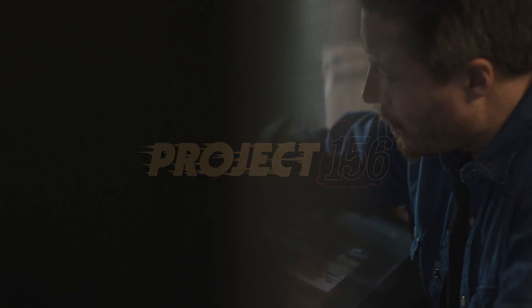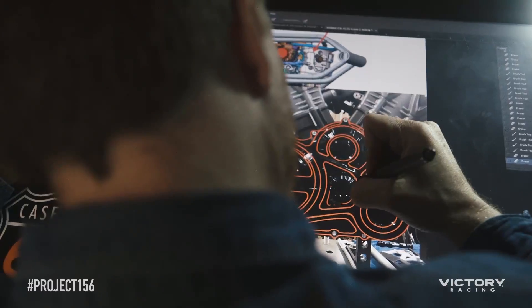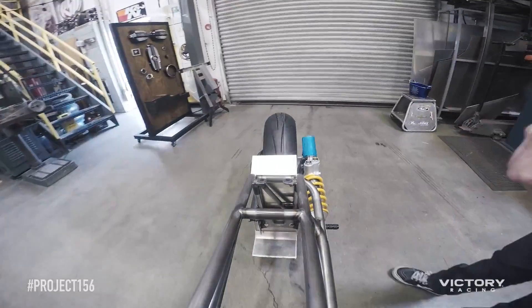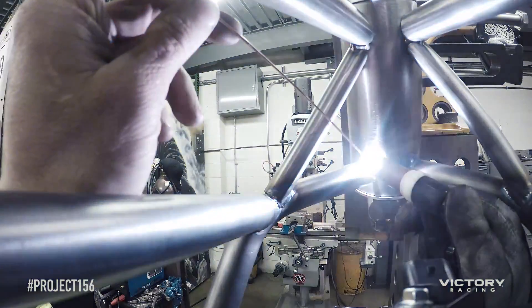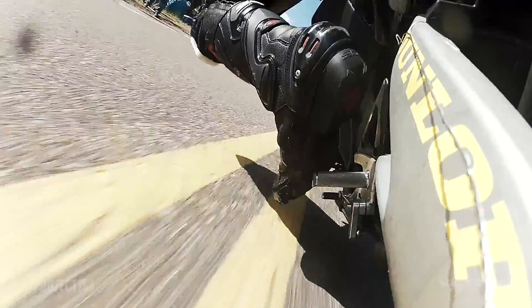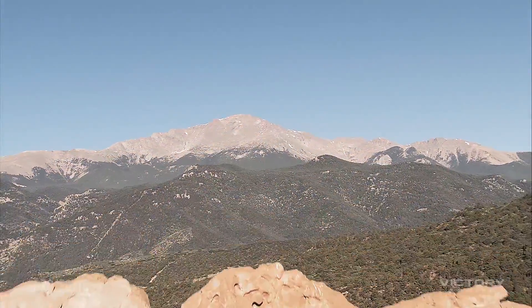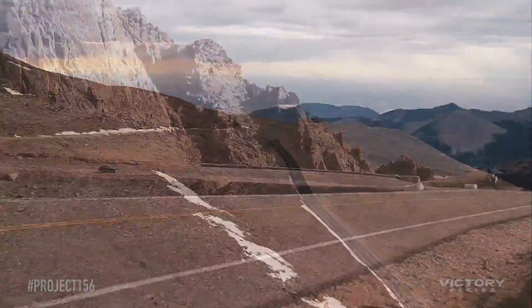Roland Sands Design and Victory Racing take on the challenge of building a 100% hand-built road racing bike with a prototype Victory motor. Pikes Peak, Race to the Clouds — America's most challenging road race: 156 corners and 4,700 climbing feet to the top of a 14,000-foot mile.